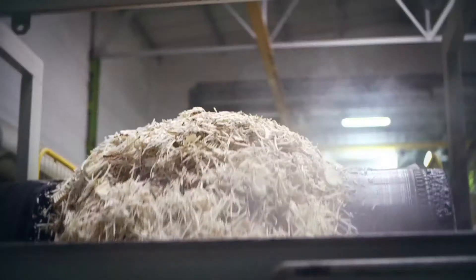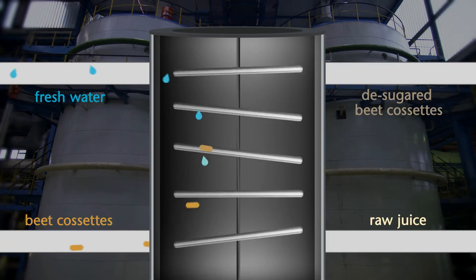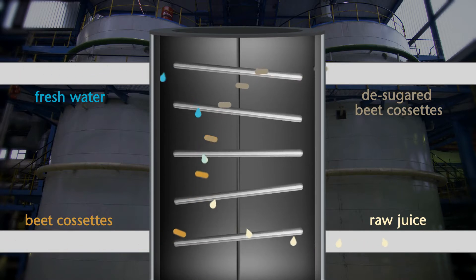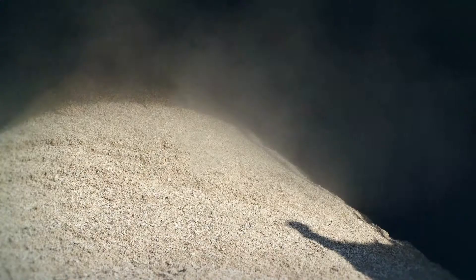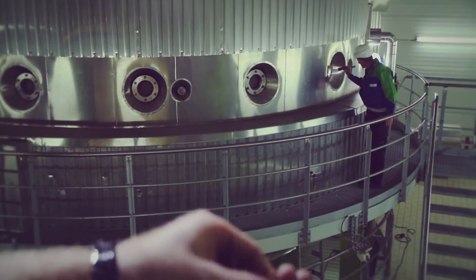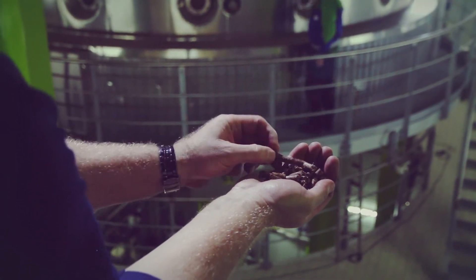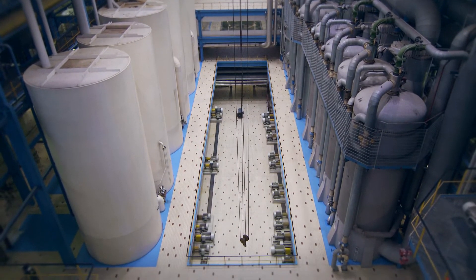The cossettes go on through the cossette mixer into the extraction tower, where the sugar is released from the plant cells at a water temperature of approximately 70 degrees Celsius to produce the raw juice. The desugared beet cossettes are used as the raw material for animal feed. Following pressing and drying, they are transformed into cossette pellets. The raw juice is still cloudy and has a sugar content of up to 18%.